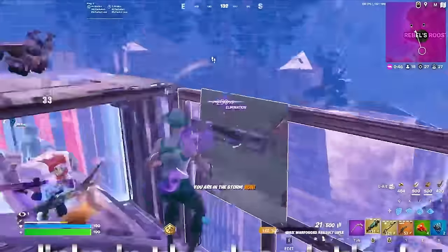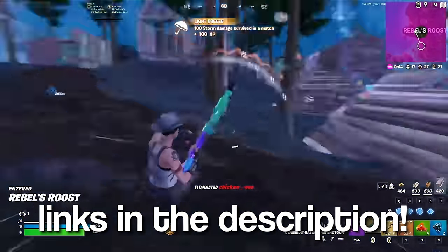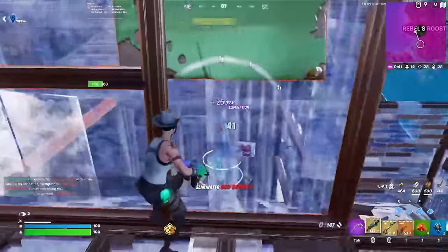All the products I've mentioned in today's video are linked in the description, so if any of them sparked any interest, they're all organized by name down below.